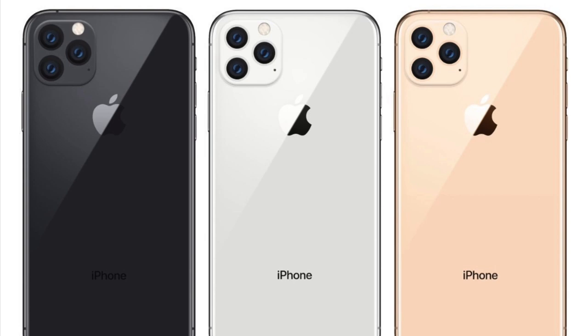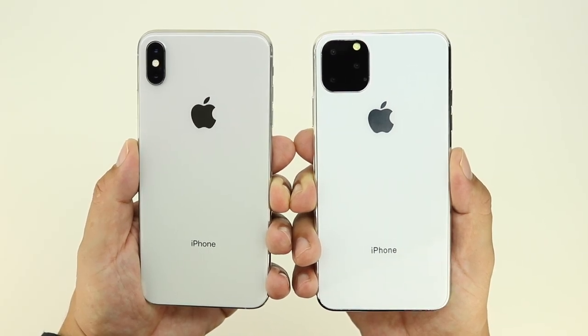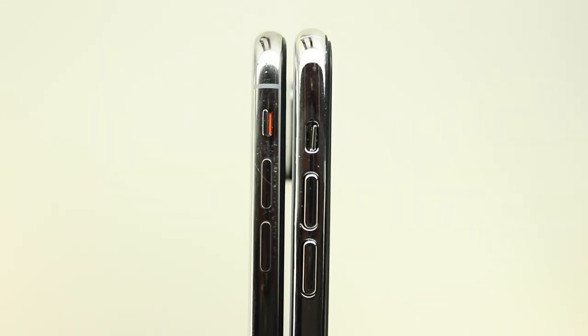Let me know down in the comments which way you think looks better. With the reverse power-share technology feature, the new triple camera array system, and the iPhone 11R getting a dual camera setup — are those things going to be enough for you to upgrade from your current device? Let me know down in the comments below.